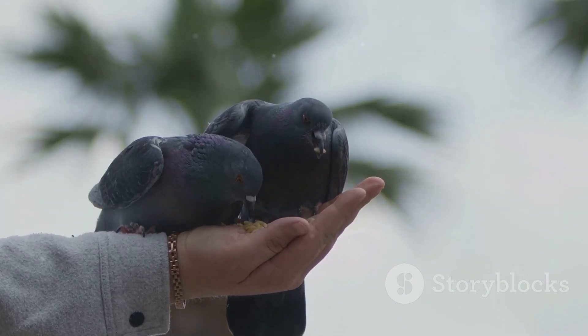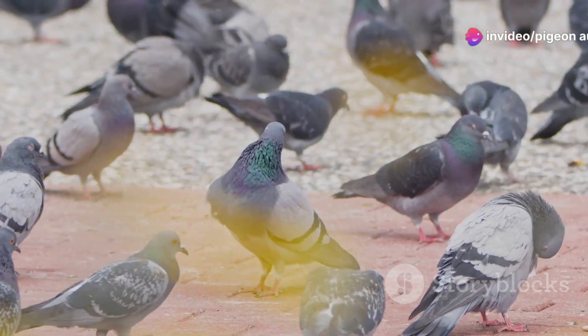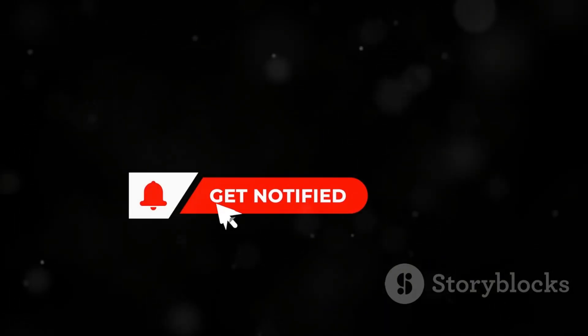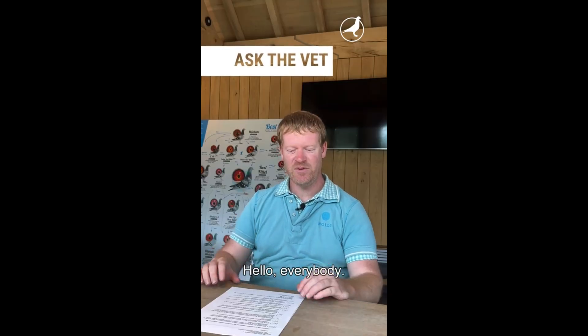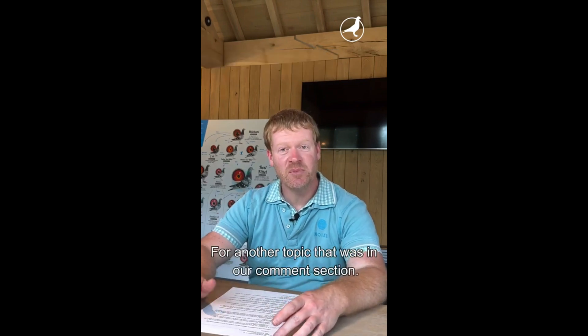Thank you for watching. If you found this video helpful, don't forget to subscribe for more expert content on racing pigeon health and care. Share this video with fellow pigeon fanciers and click the notification bell so you never miss an update. Together we can keep our pigeons healthy and strong.